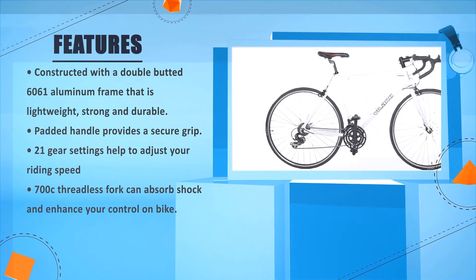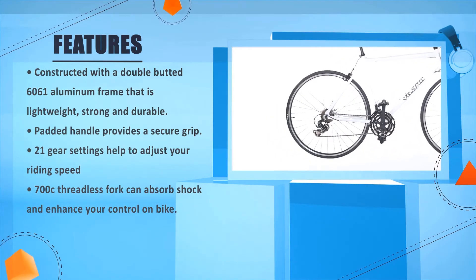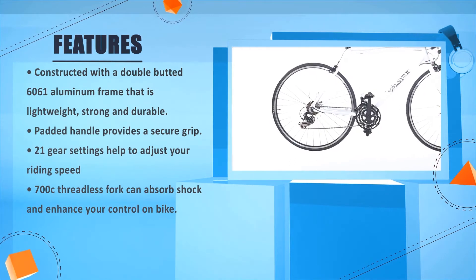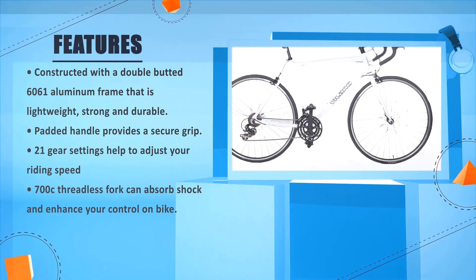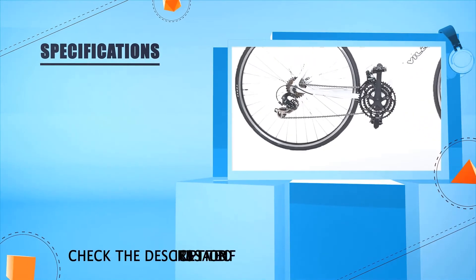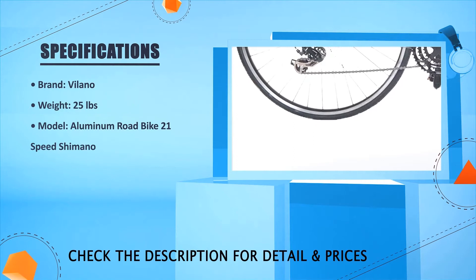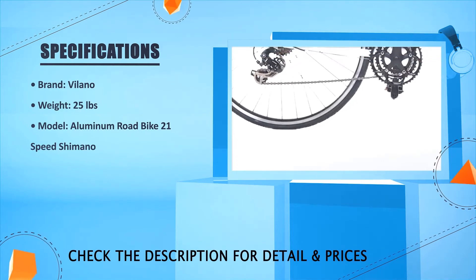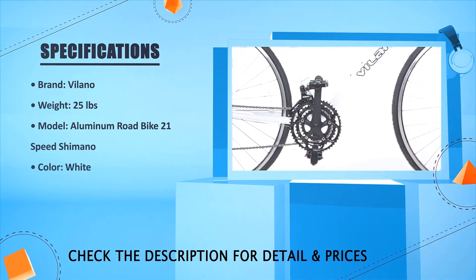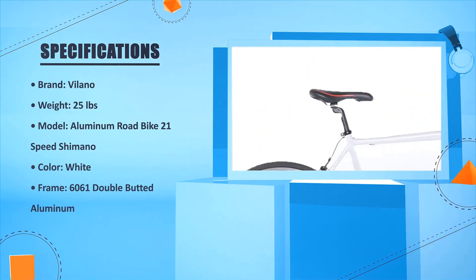The 500c threadless fork can absorb shock and enhance your control on the bike. Brand: Lano. Weight: 25 pounds. Model: aluminum road bike 21 speed Shimano. Color: white. Frame: 6061 double butted aluminum.